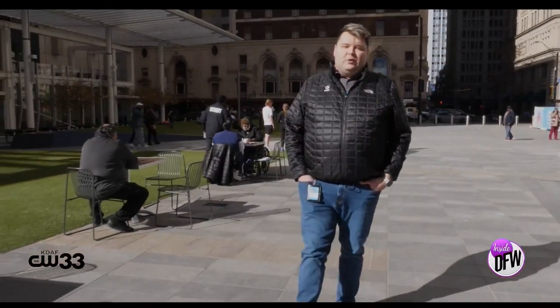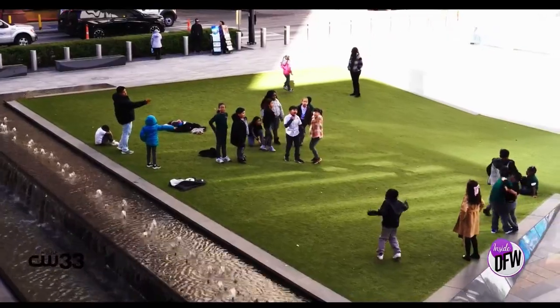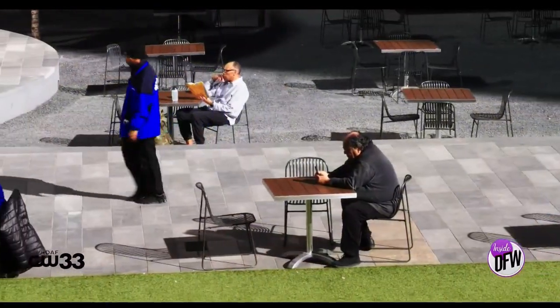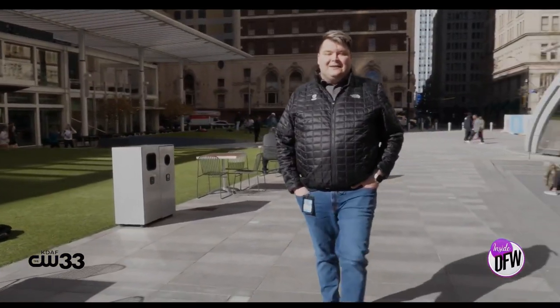We have our beautiful lawn space here where people come out, have a picnic, sit on the lawn, watch the Cowboys game on the media wall, and have a good time. You can see everyone playing around behind me. This is the place for people to gather when they come to the Discovery District.